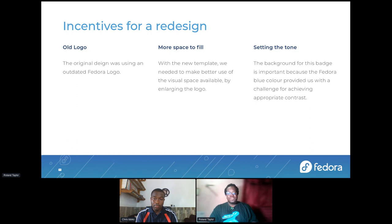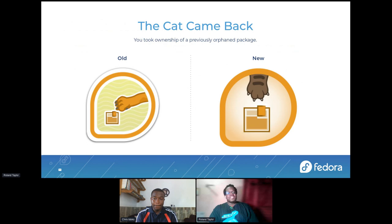The new blue Fedora logo is a pretty bright blue, so it did not fit with the backdrop as easily and we had to change that.